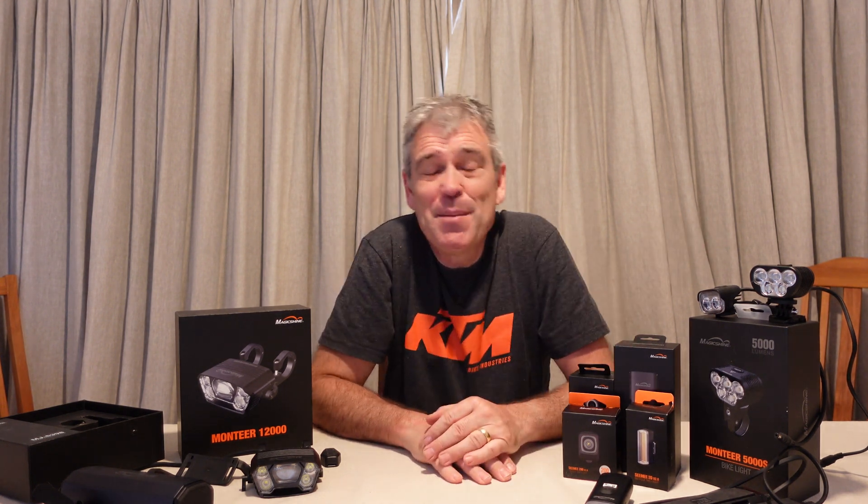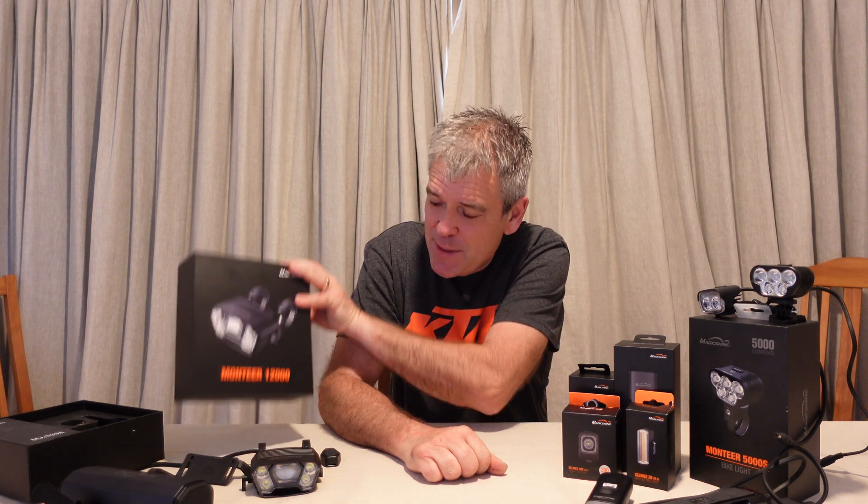Magic Shine have sent me quite a few lights recently. They sent me the Montier 12,000 — that's 12,000 lumens.